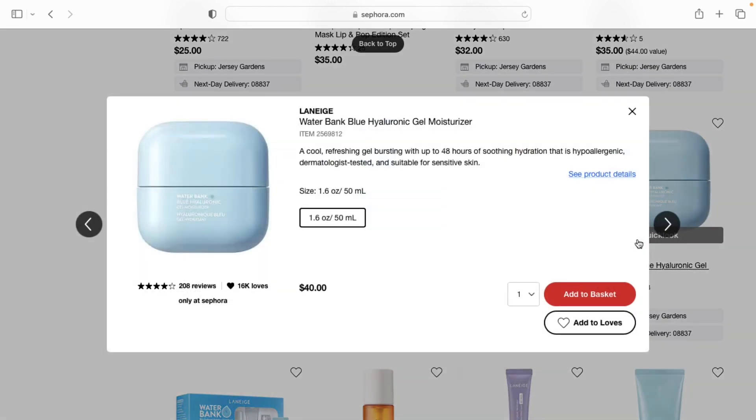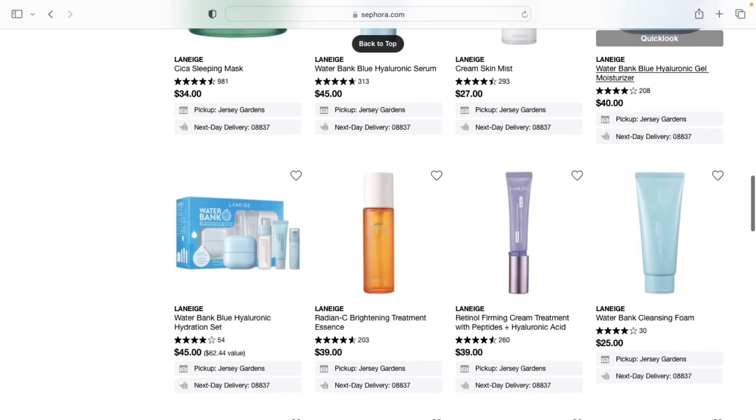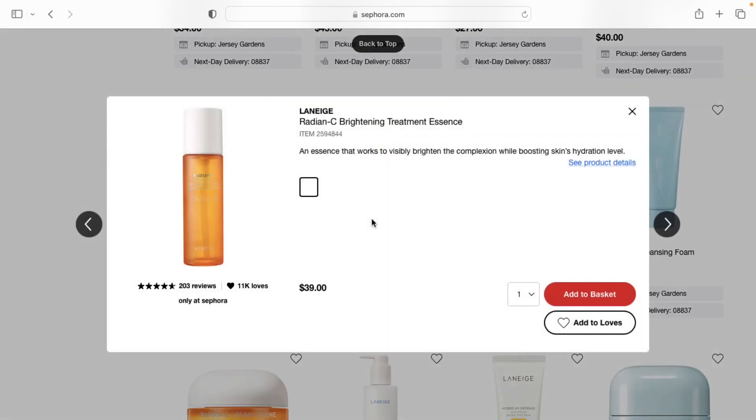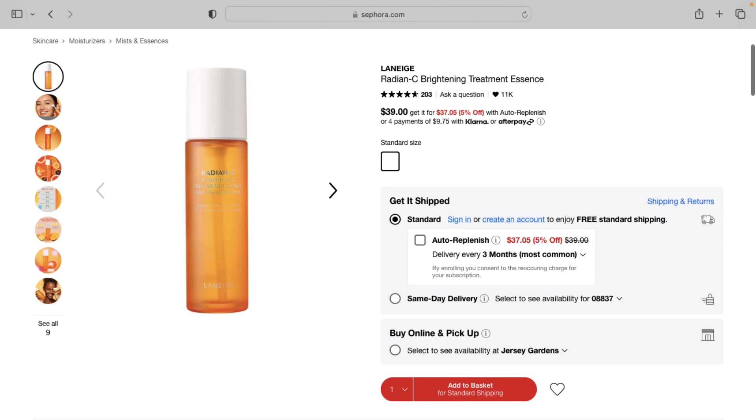I'm thinking about picking up this moisturizer from Laneige. I have a sample of it and it is very hydrating, doesn't make me look greasy, hasn't broken me out, and it's very lightweight on the skin. I feel like it'll be perfect since the weather's starting to change and I don't need a heavy moisturizer, so I might pick this up.